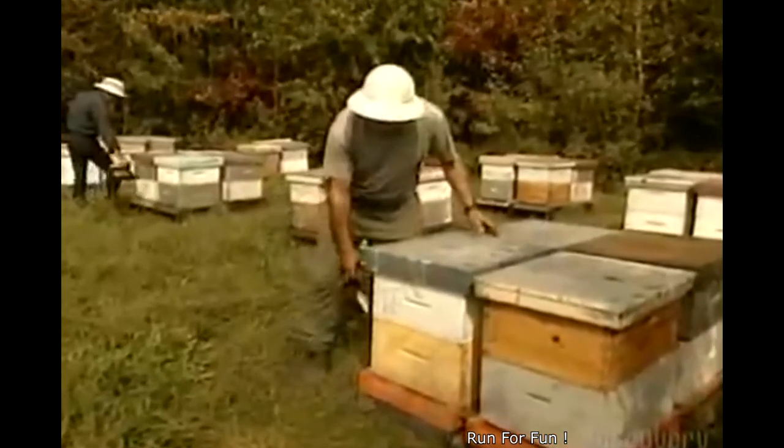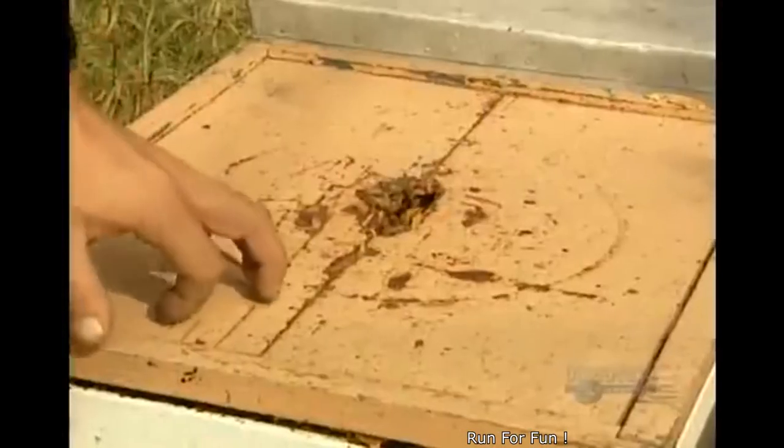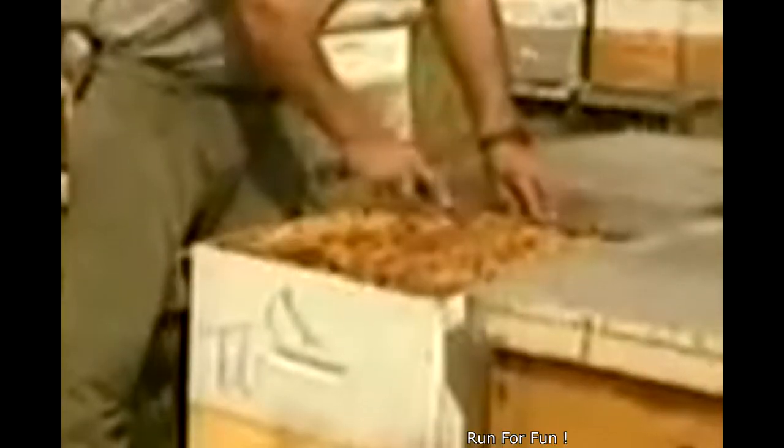That's when the beekeeper steps in. Bees will sting if taken by surprise, so the beekeeper sprays the hive with smoke from weed — a warning that foreigners are about to enter the hive.